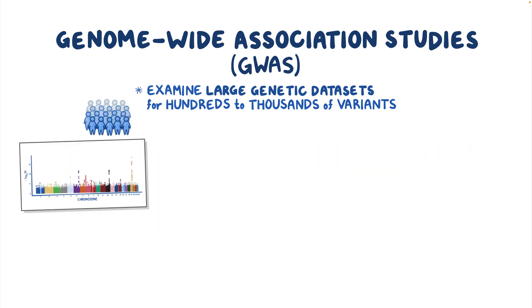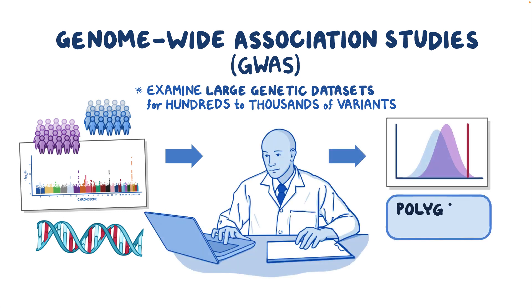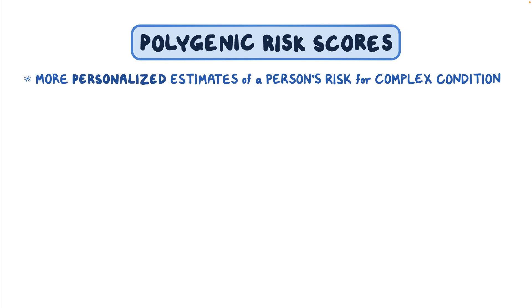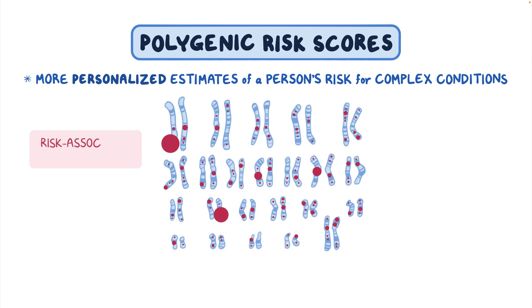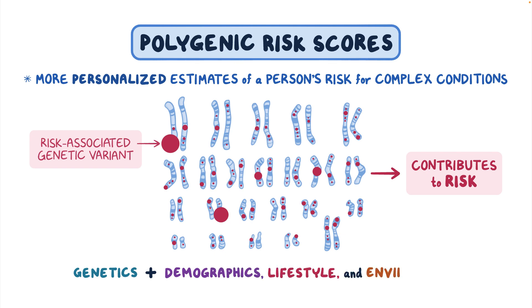Researchers use statistical methods to combine all of those variants and their effect sizes into a polygenic risk score, sometimes shortened to polygenic score. Polygenic risk scores represent more personalized estimates of a person's risk for complex conditions than empiric risks. A person's polygenic risk score depends on the number of risk-associated genetic variants they carry and how much each variant contributes to the risk. These scores represent disease risk due to genetics and can be combined with other factors such as sex, race and ethnicity, lifestyle, and environment to further personalize an overall risk assessment.